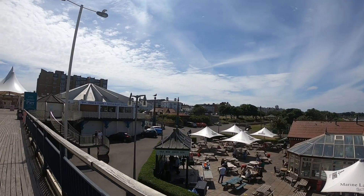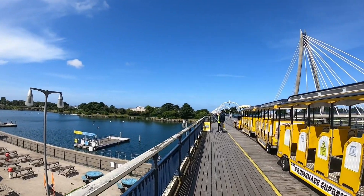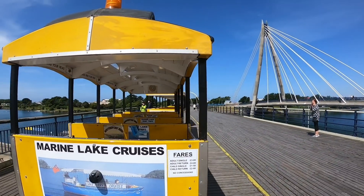This is a view of the pier. There's the train out to the end of the pier — adult return is £4.